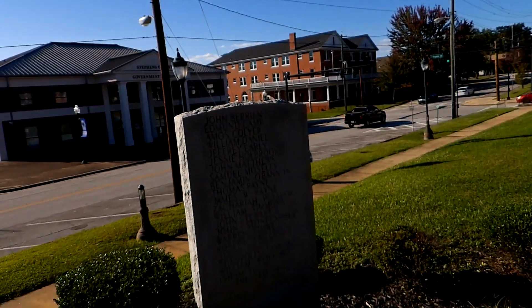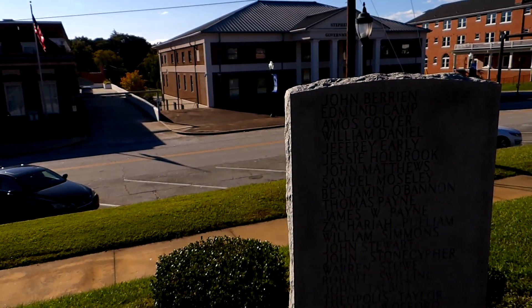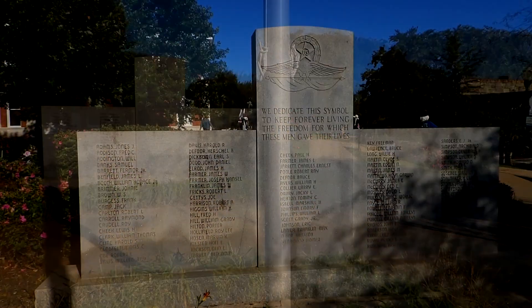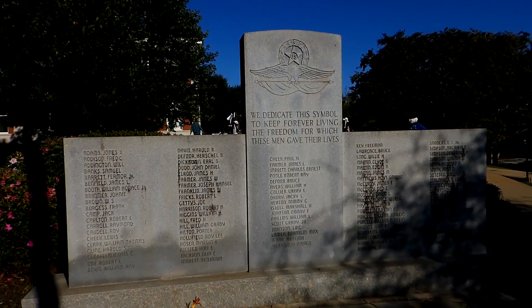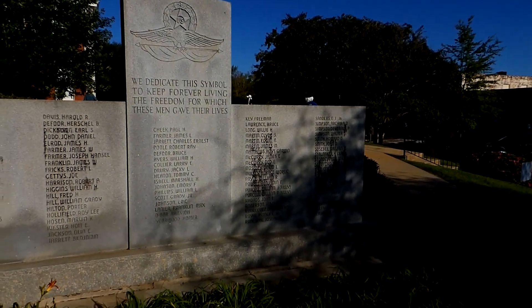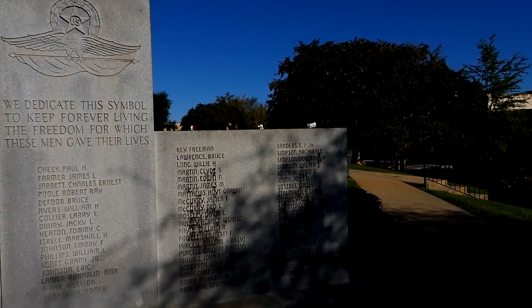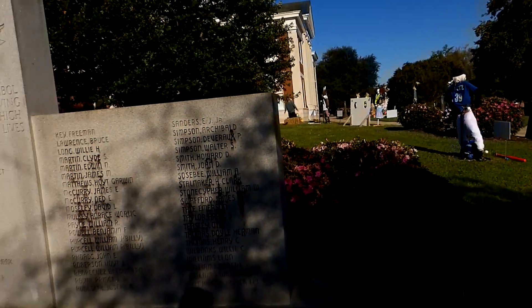Monument to those who served in World War I, here at the courthouse, right across from the Municipal Building. And a memorial to those who basically gave their lives in the wars of this country.